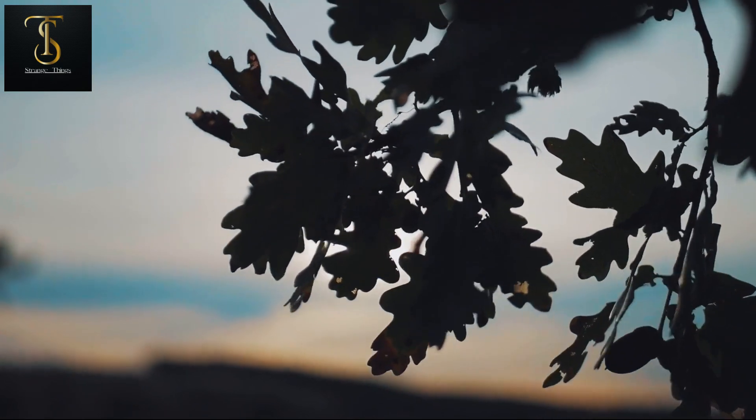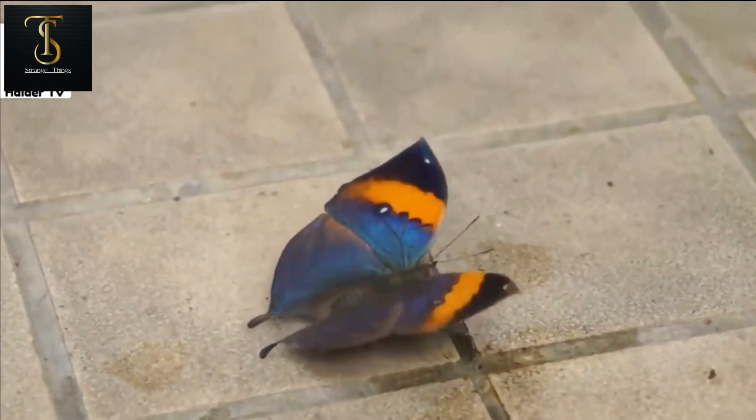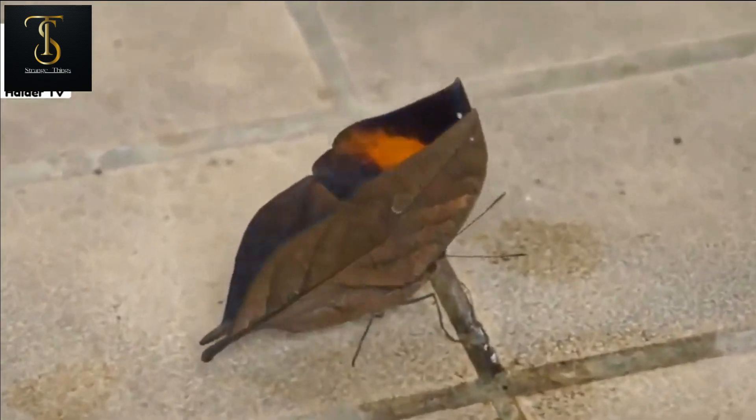Finding this butterfly in the jungle is like finding a needle in a haystack, as you may have to check every leaf of every jungle tree.